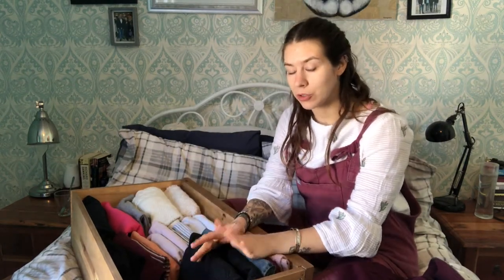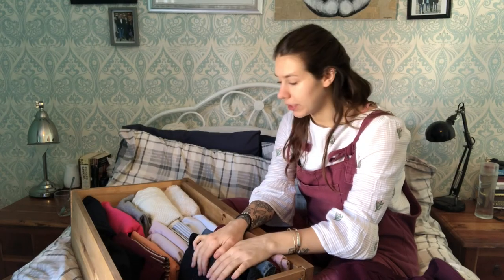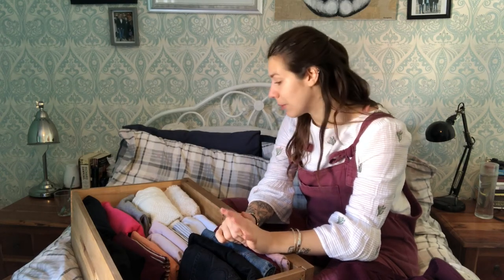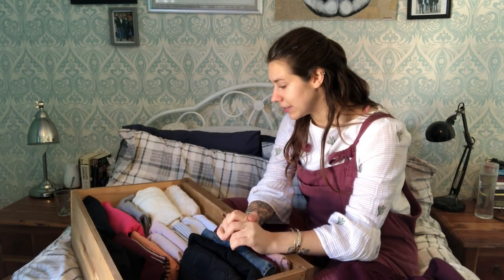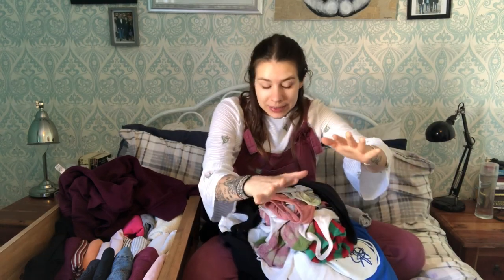I'm thinking of buying another pair of linen trousers from Linen Fox because I really struggle to find thin summer trousers, but other than that I'm pretty happy with the progress I've made. I hope you enjoyed this video and that it inspired you to have a little spring clean and declutter. Hope to see you in the next one, bye!